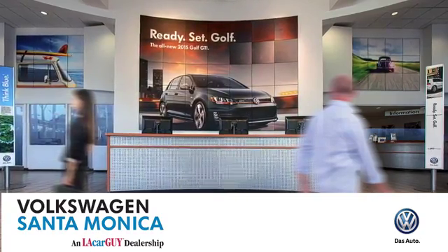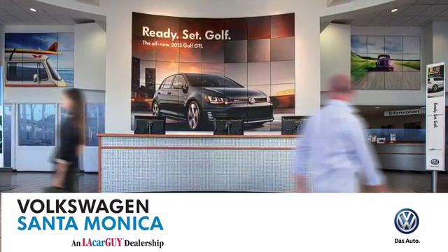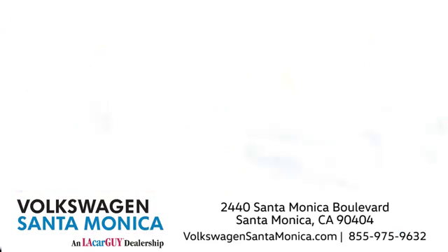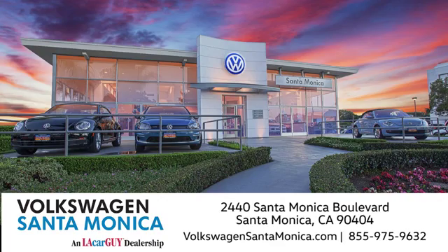At Volkswagen Santa Monica, we'll do everything we can to make sure you drive away in the vehicle that's just right for you. Visit us today in Santa Monica, California.